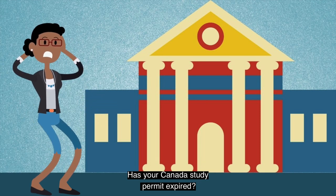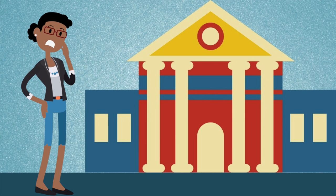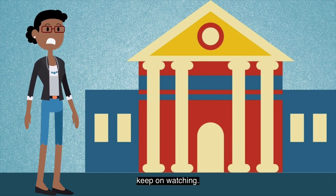Has your Canada study permit expired? Do you want to become a permanent resident? To find out what options are available to you, keep on watching.